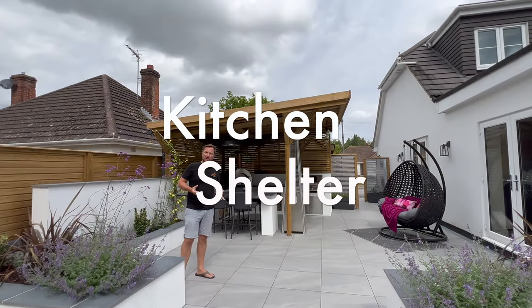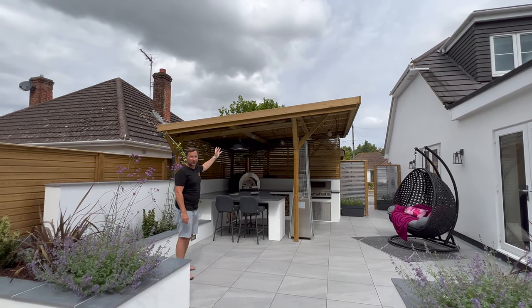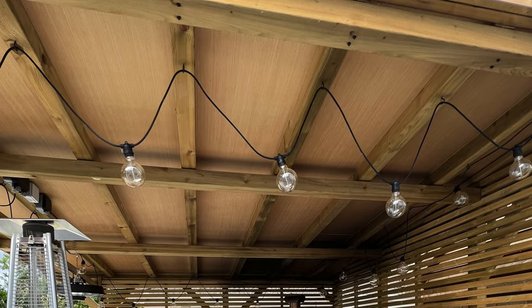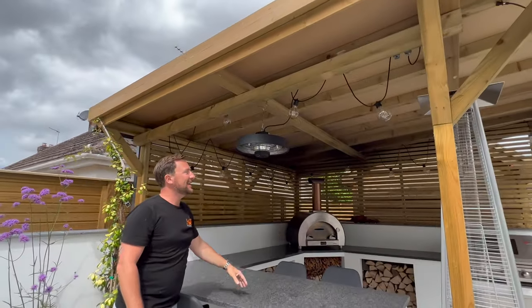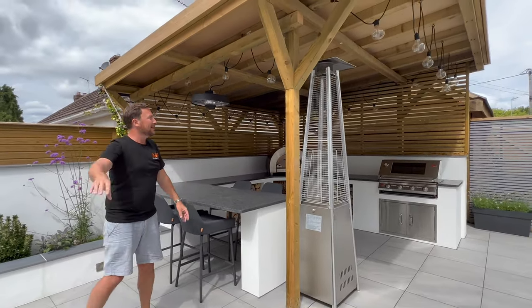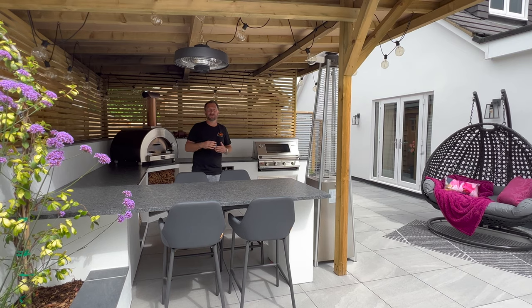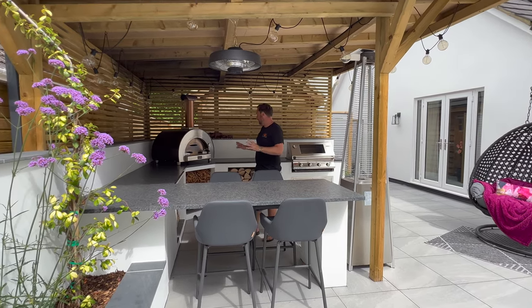Another addition since we were last here is this shelter, which is absolutely incredible — lots of height, a simple timber frame construction with slatted battens around it for extra privacy. They've got festoon lights around there, which always look great. There's a heater directly above the seating area and a portable heater that can be moved anywhere in the garden to keep you warm during winter. What an outdoor space — it really ticks all the boxes, flows so nicely together, and the kitchen just tops it all off.